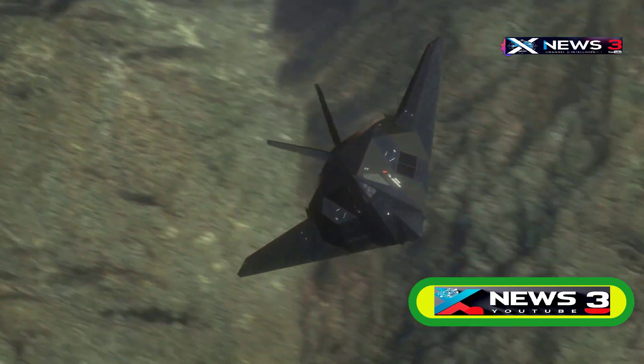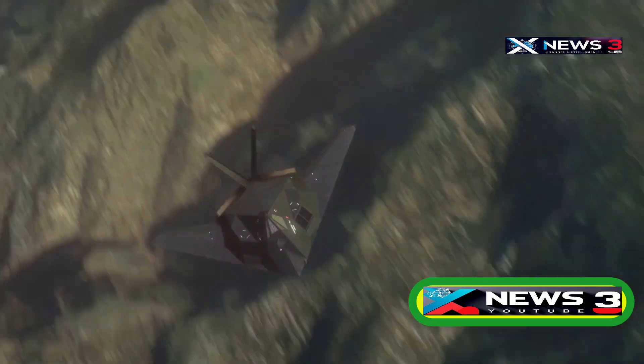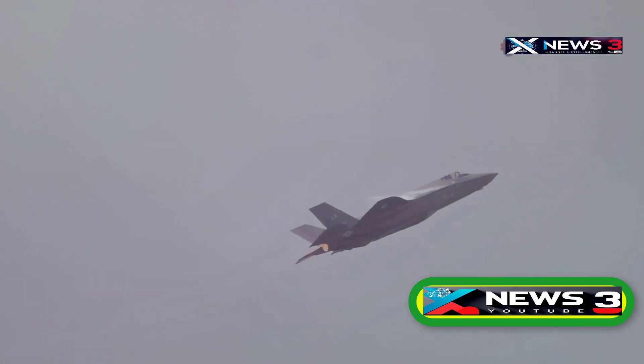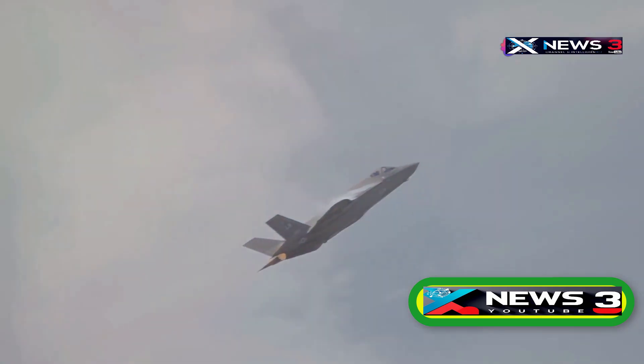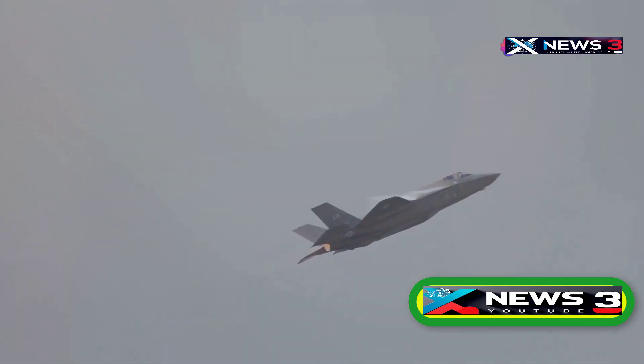Over the years, the question of what would replace the Blackbird became more urgent, and not just because of nostalgia. During its service, the SR-71 reportedly outran more than 4,000 missiles launched at it and operated virtually unchallenged even in the most hostile airspaces.